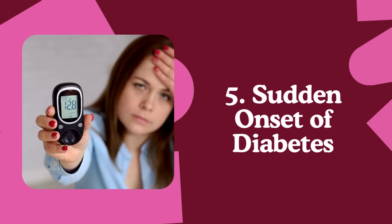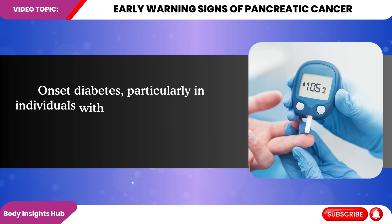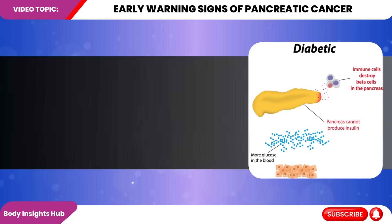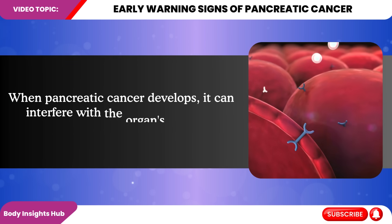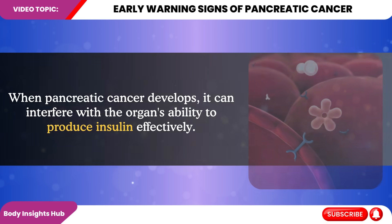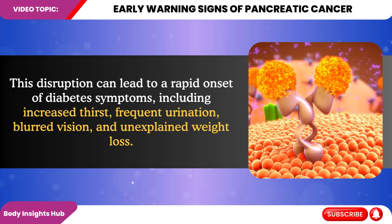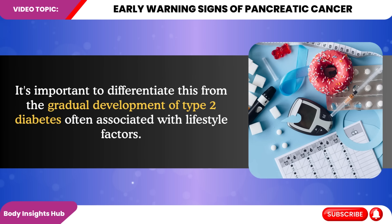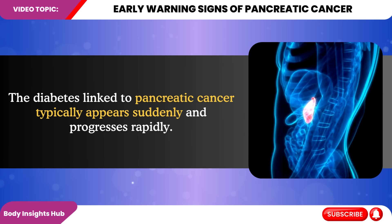Number five: the sudden onset of diabetes. Onset diabetes, particularly in individuals with no prior history of the condition, can be an early indicator of pancreatic cancer. This connection stems from the pancreas' dual role in the body — it produces digestive enzymes and hormones that regulate blood sugar, including insulin. When pancreatic cancer develops, it can interfere with the organ's ability to produce insulin effectively. This disruption can lead to a rapid onset of diabetes symptoms, including increased thirst, frequent urination, blurred vision, and unexplained weight loss. It's important to differentiate this from the gradual development of type 2 diabetes. The diabetes linked to pancreatic cancer typically appears suddenly and progresses rapidly.